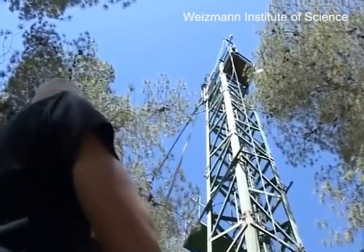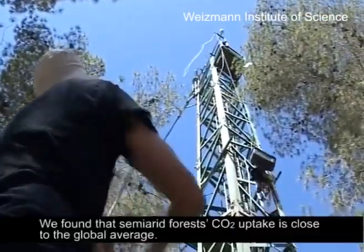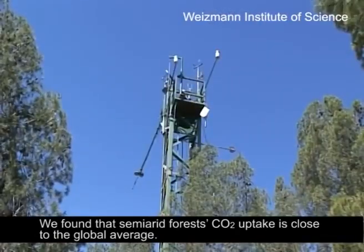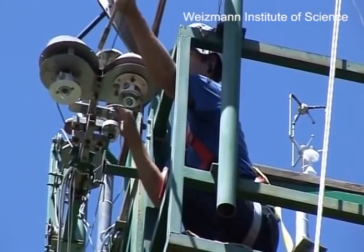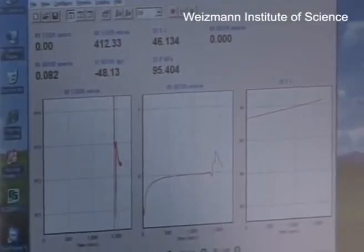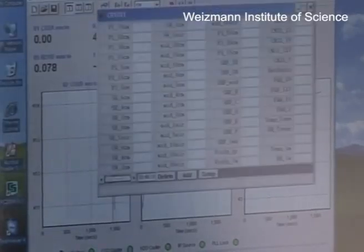The results in the Yatir Forest showed us that a semi-arid forest can take up much larger quantities of carbon than we expected — in fact, close to the global average. We also found that forests show a range of very interesting adaptations to this environment that allow them to take up such large quantities of carbon.